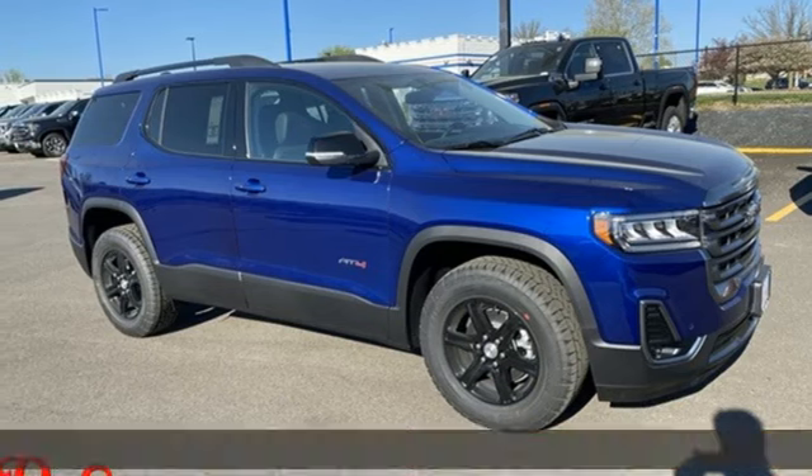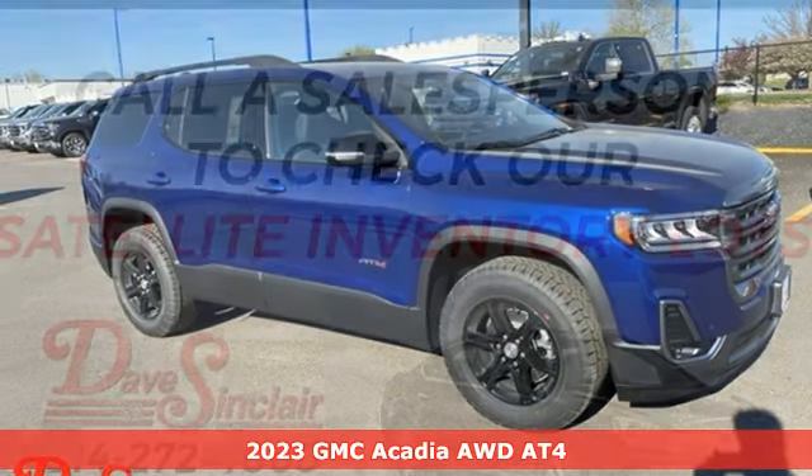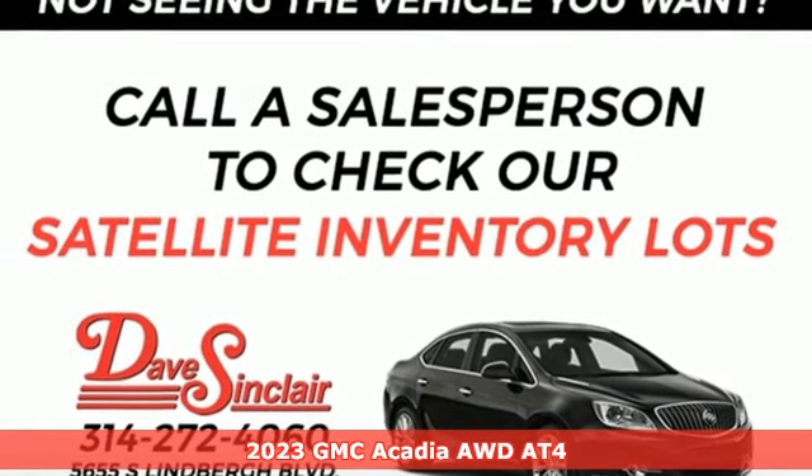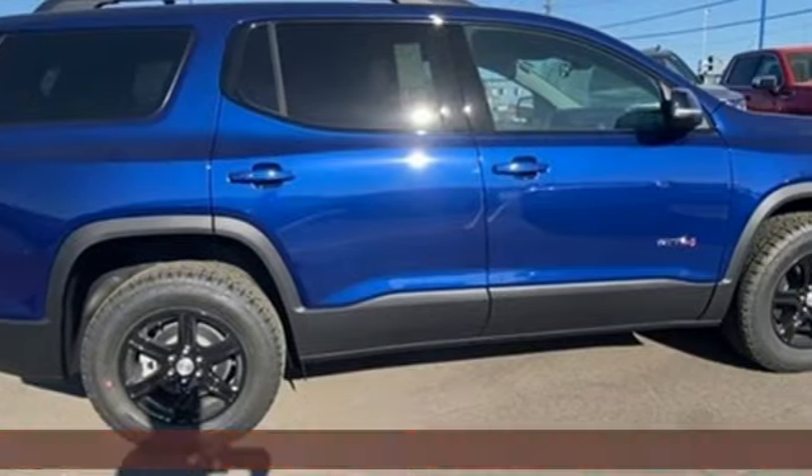It's a new 2023 GMC Acadia. There's room for family and friends and their cargo alike in this Acadia. And get ready for an impressive combination of features.